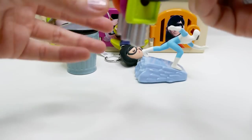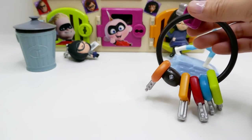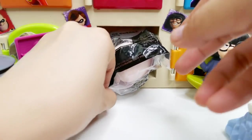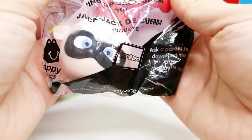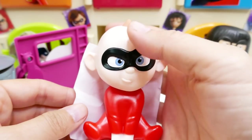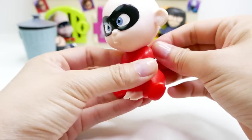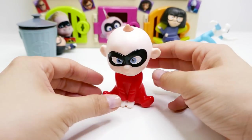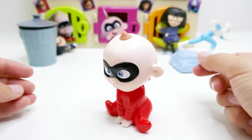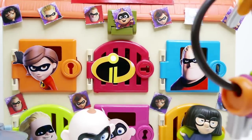Next we have a pink door — that means it's for Jack-Jack, who is the baby. We have another McDonald's toy; this one is a wind-up Jack-Jack. Oh my gosh, he looks grumpy — I think he needs a nap! Let's wind him up. Oh my gosh, he just kind of vibrates because he's so upset. Very cute!